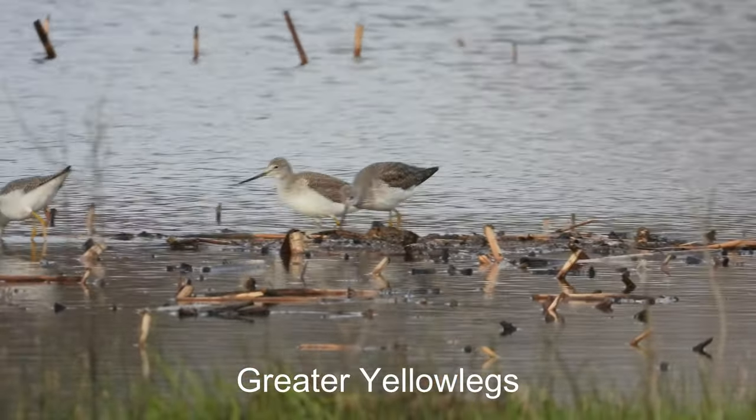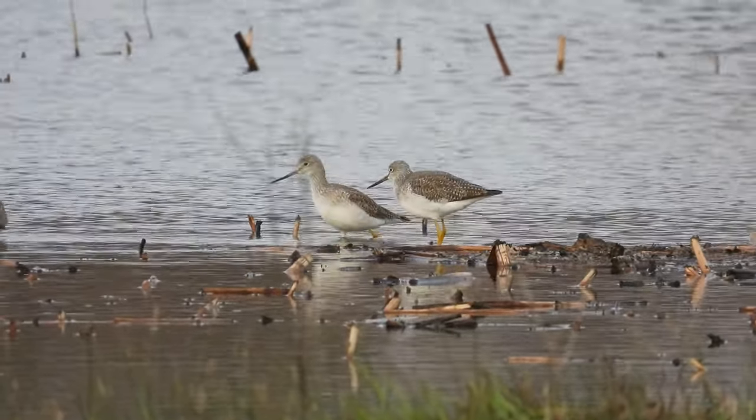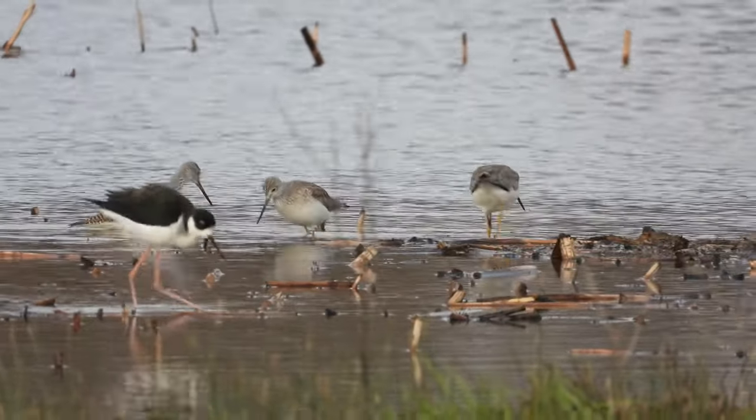Grayish back, whitish front. Almost an upturn, dark bill, and then the long yellow legs.